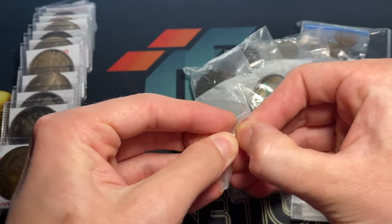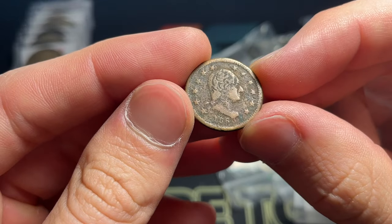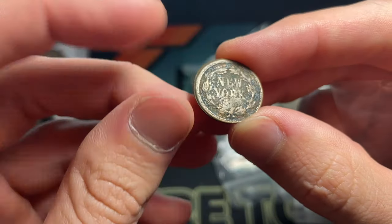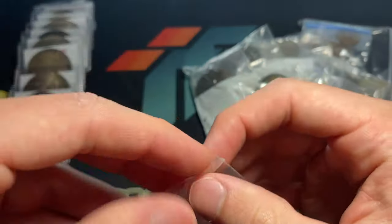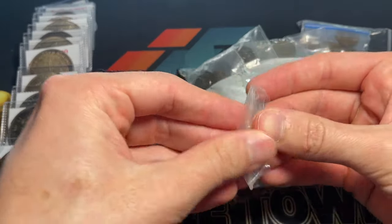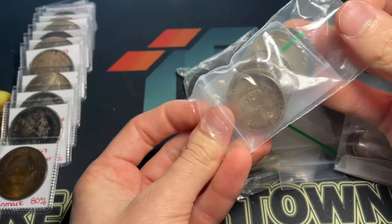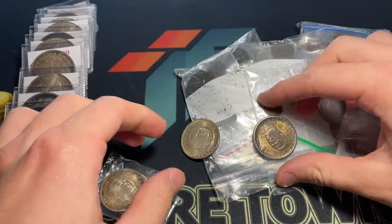We've got a Civil War token — it looks like an army/navy sort. These were made during the Civil War to fill in for change, as people were basically hoarding coins, especially the larger cents, creating a big shortage of available change. This one says New York; it's been well worn but a design I haven't seen tons of.